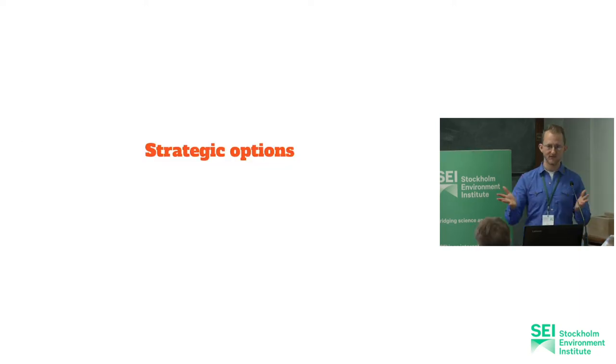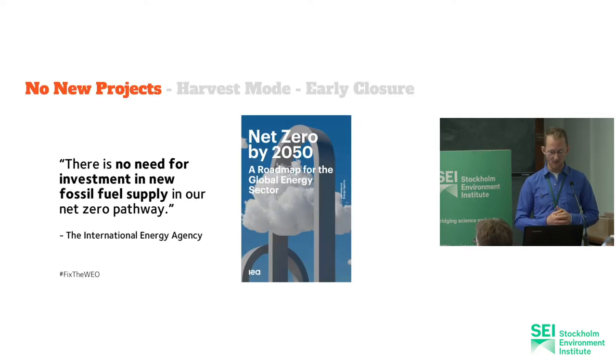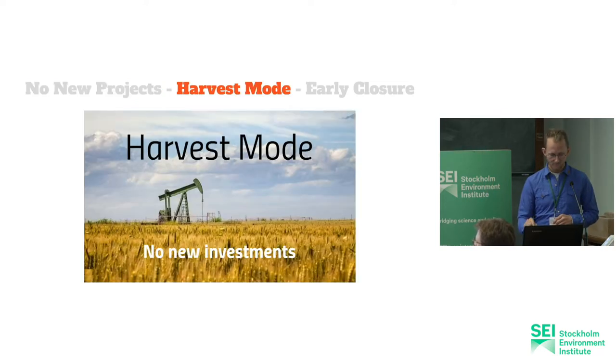Some strategic options for where to go with these projects. The first is to say let's not build any new projects. That would be a very important contribution to getting the carbon bombs picture more in line with the Paris targets. A second thing is to use what we call harvest mode. That means you don't invest new capital — you just keep the infrastructure that you have going, but you don't build anything new.